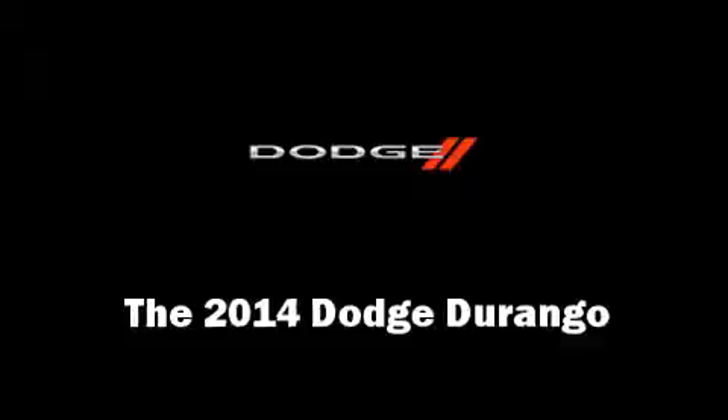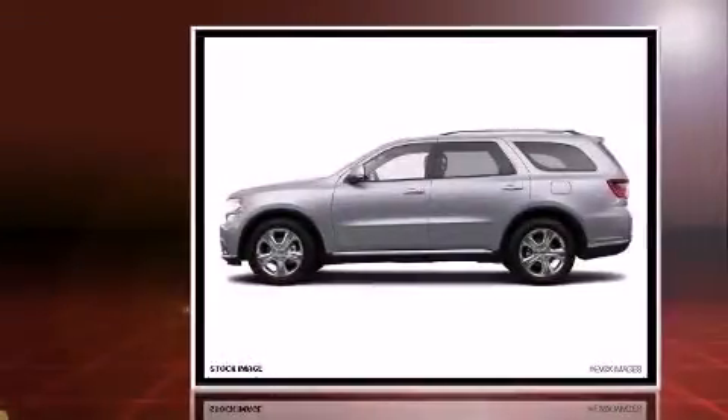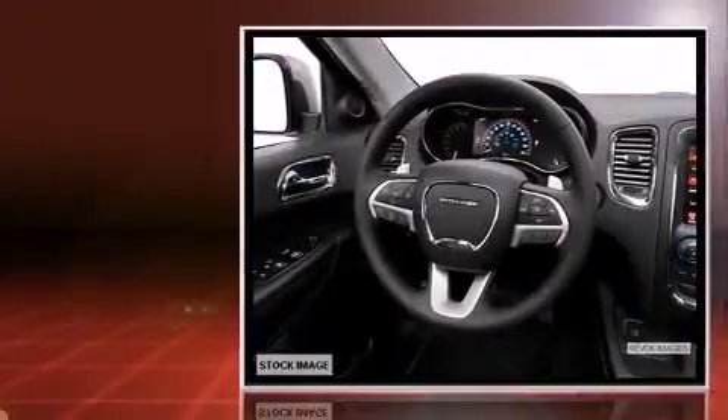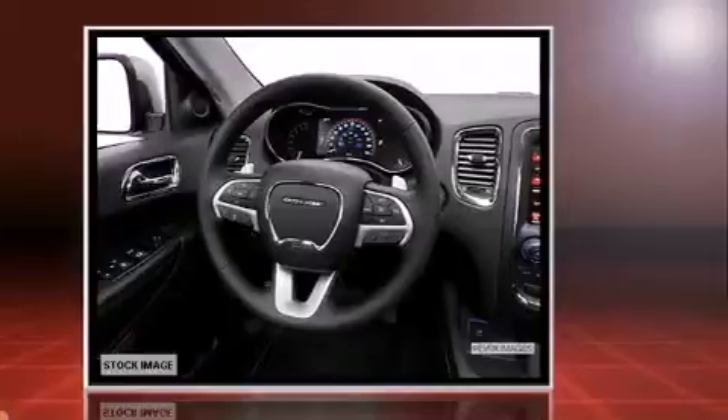The 2014 Dodge Durango features an automatic transmission, rear-wheel drive, and a refined six-cylinder engine. All of the premium features expected of a Dodge are offered, including a rear window wiper, power front seats, and a built-in garage door transmitter.